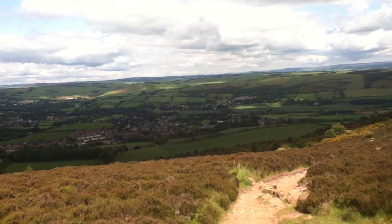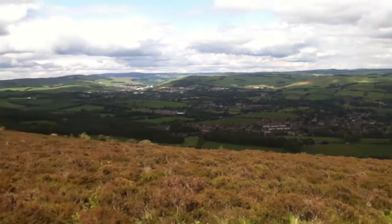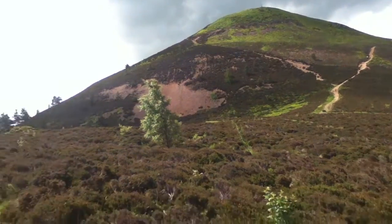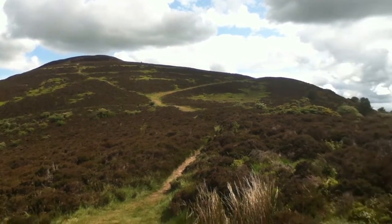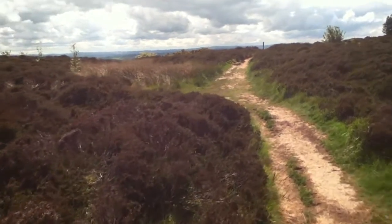We're heading down the other side now on our way to Jedburgh. That's the mid hill. That's the northern hill, on which there used to be a Roman signalling station. We're heading south.